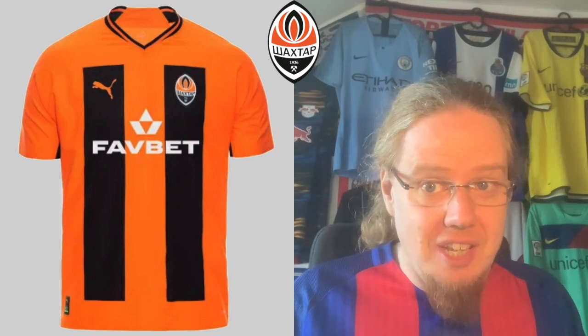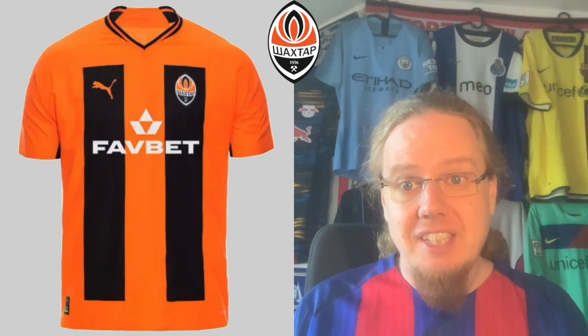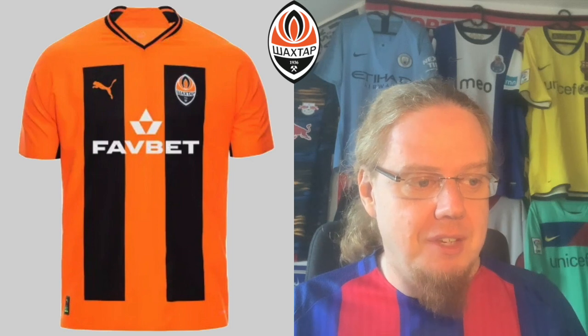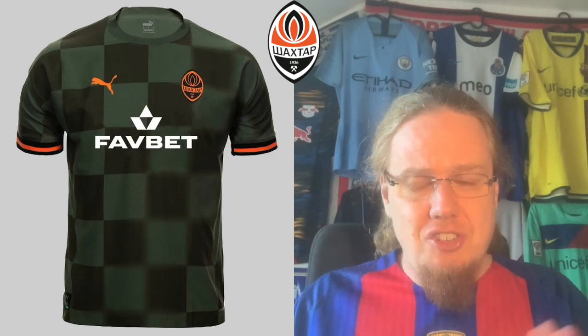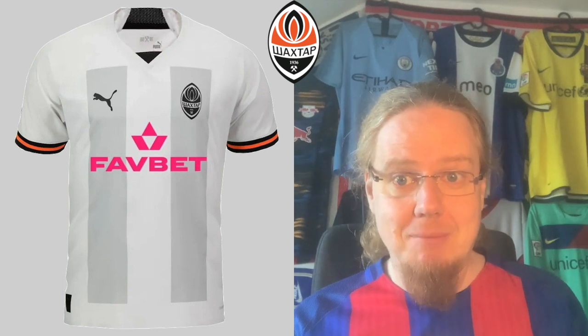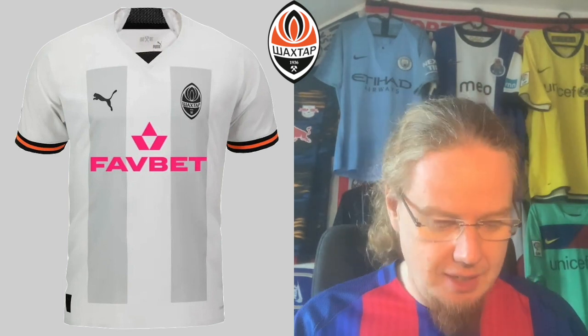Shakhtar we already saw last season but now have a sponsor on there. I don't quite get the home jersey — why can't the stripes go all the way through? Otherwise it would be much better. Sticking with four stars from last season. The away jersey — I enjoy this one with its in-and-out checkered wavy pattern. No bad sponsor; I'd prefer it in orange but understand why it's white. Keeping the same grade of seven. The third jersey got worse with the sponsor — the pink destroys it. It needs to be black or orange. Taking it down a notch to six.